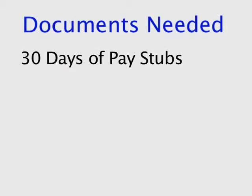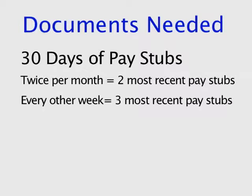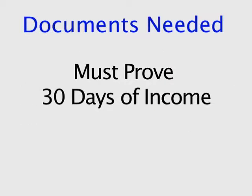Starting with income, we'll need 30 days of pay stubs. If you are paid twice a month, we will need your two most recent pay stubs. If you are paid bi-weekly, we will need your three most recent pay stubs. If you are paid weekly, we will need five of your most recent pay stubs. We ask for this because we need to cover a 30-day period of income.